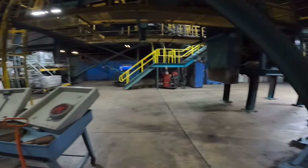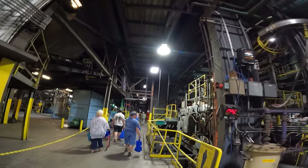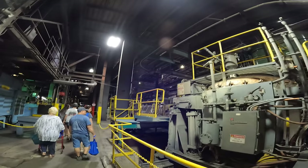I cannot imagine how hot it must get in this foundry when it is in full operation. And I know it's even worse in the summertime with these hot, humid summers we have in Tennessee. There are videos and employees explaining different processes of the cast iron making as you go through the foundry.